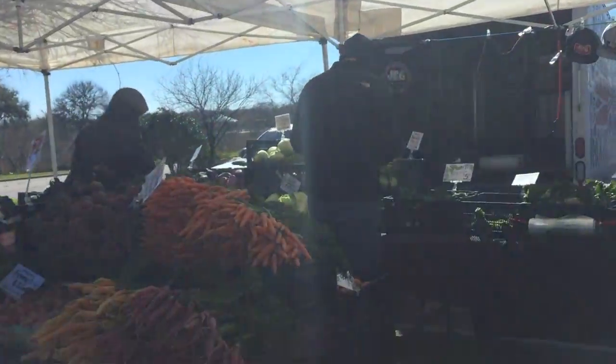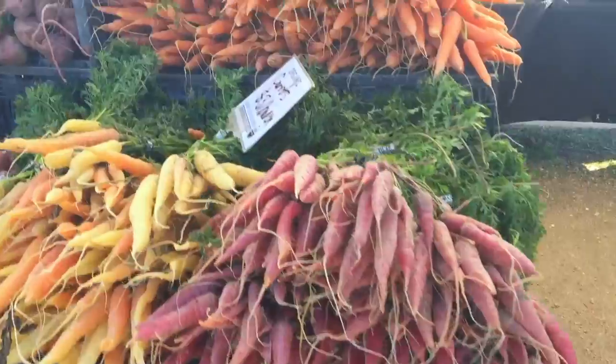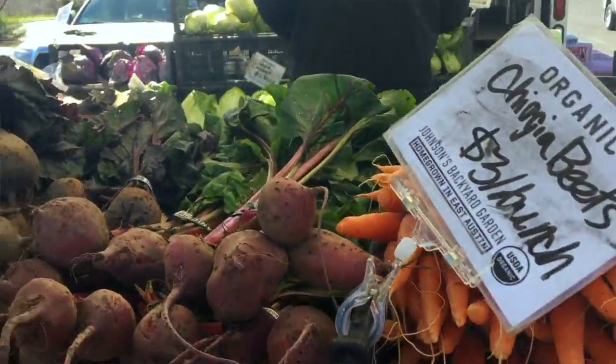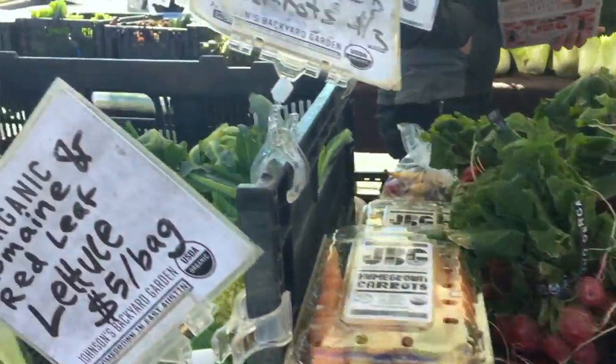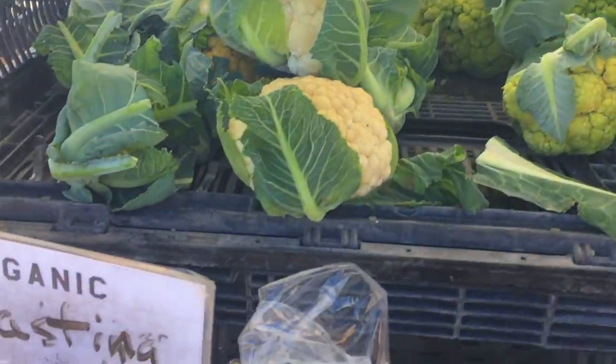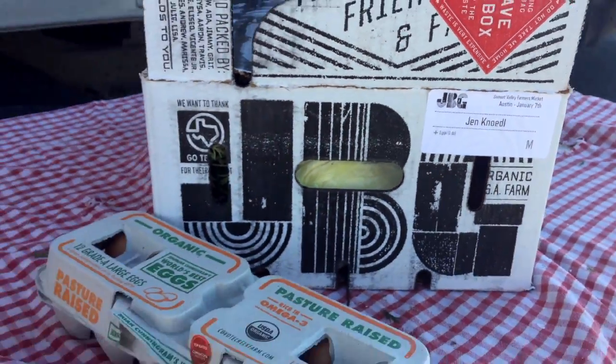I picked a chilly day in Austin to start my Johnson's Backyard subscription pickup, but we're not gonna let that stop me. I'm here at Sunset Valley Farmers Market and I'm going to get my first pickup of fresh produce. Apparently I'm one of the last people to pick up my box.